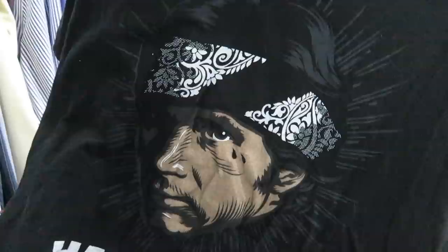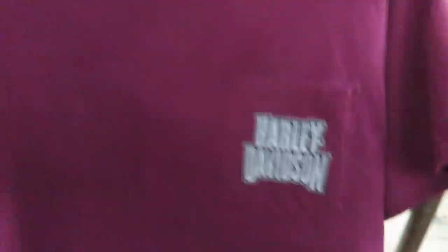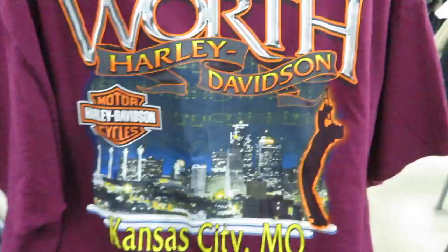Never been a Star Wars fan, but I think if I was, I think this would be my favorite character. Found this Harley Davidson tee, size XL, for $4.99. In the pocket you got Harley Davidson, and then on the back you got Kansas City, Missouri. Size XL for $1.49 — should I cop, guys? Single stitched.